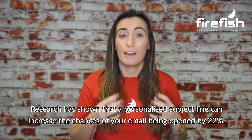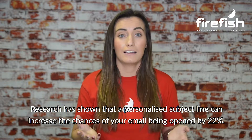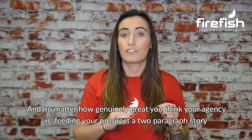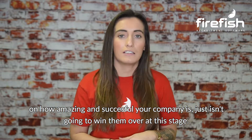Research has shown that a personalised subject line can increase the chances of your email being opened by 22%. And no matter how genuinely great you think your agency is, feeding your prospect a two-paragraph story about how amazing and successful your company is just isn't going to win them over at this stage.